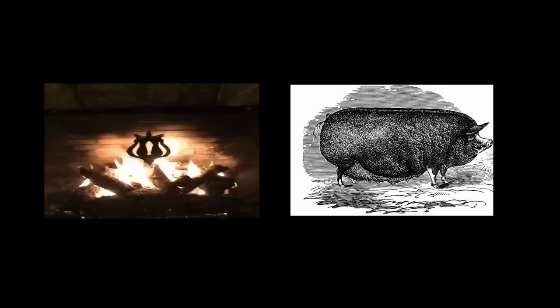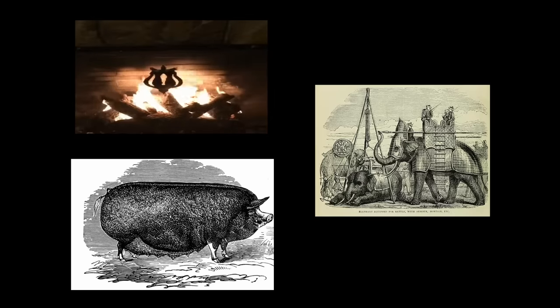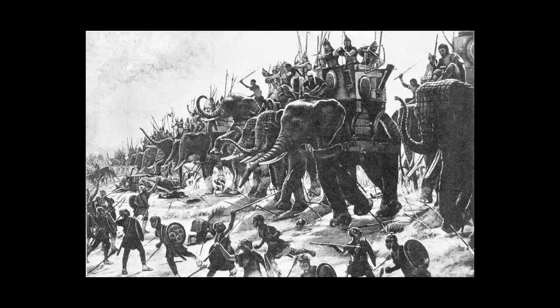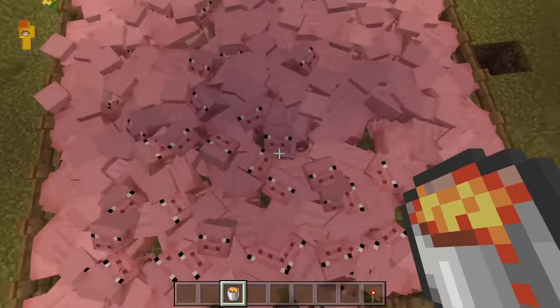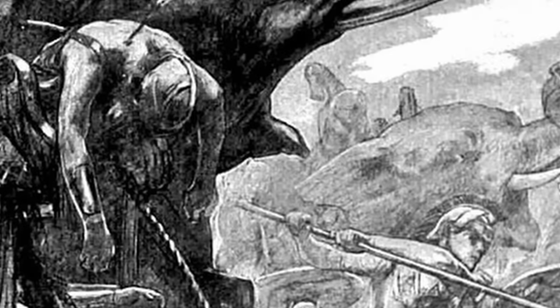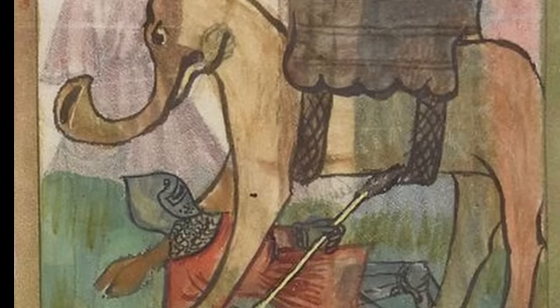This leads us to the concept of flaming pigs. In 266 BC, Macedonian ruler Antigonus Gonatas was laying siege to the city of Megara, which employed the use of war elephants. Documents say that defenders rounded up pigs, doused them in combustible pitch, set them on fire, and unleashed them onto enemy ranks. The flaming pigs were too much for the war elephants to handle — the elephants panicked, soldiers lost control, and the elephants ended up trampling their own soldiers to death.